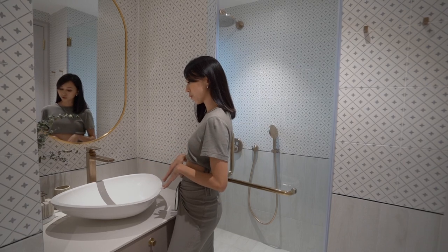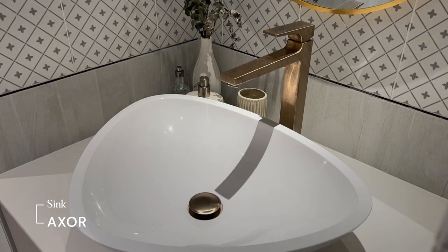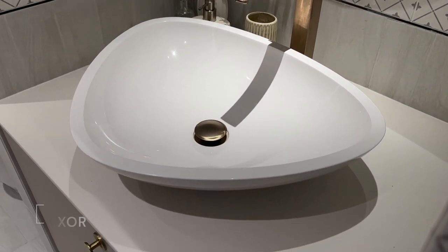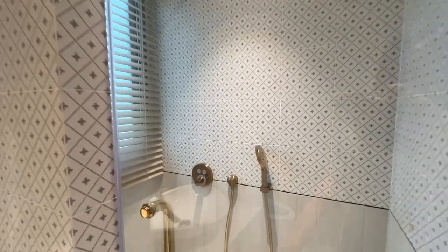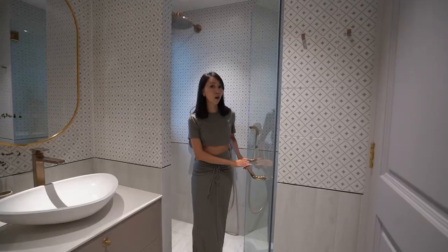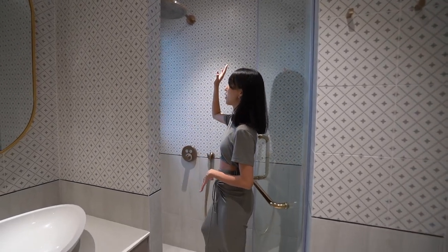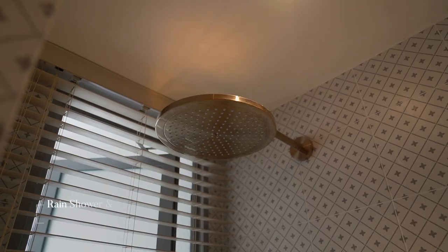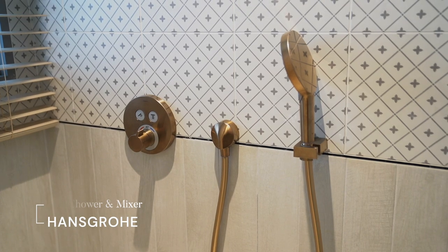We decided to go for a very unique sink — it's not so structured, so it really breaks up the entire space and gives me quite a good amount of countertop space. Leading into this area of my common bathroom, this is where the shower is. In here we have a beautiful rain shower from Hans Breher as well as a mixer. I really love the shape of it.